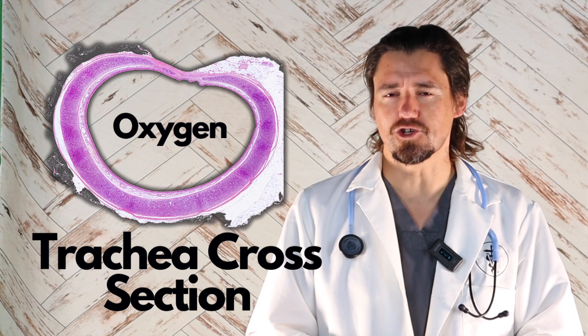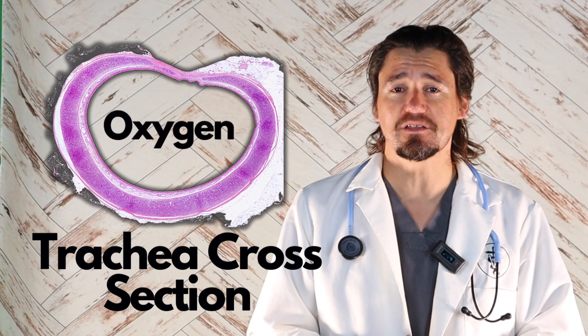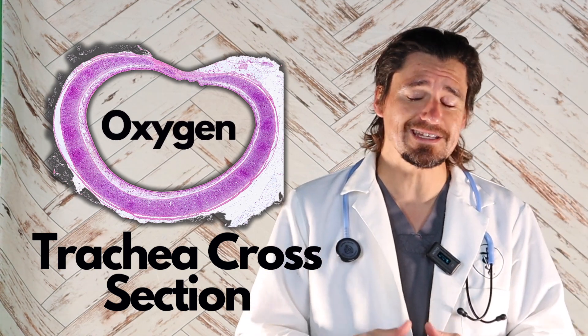Hi guys, my name is Dan, I'm a veterinarian. Thank you for finding this channel. Today we're going to talk about collapsing trachea. Collapsing trachea is incredibly common in dogs, especially small dogs or toy breed dogs. In this video, I'm going to explain what collapsing trachea is and what your veterinarian will do to help treat it.